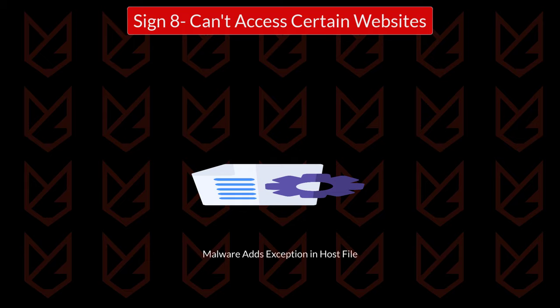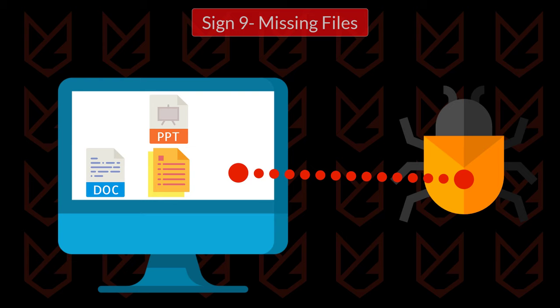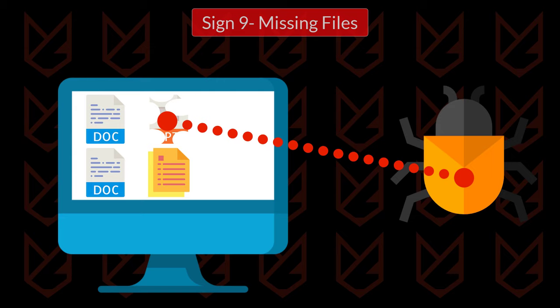Sign 9: Missing files. Another sign of malware infection is missing files. If you cannot find some files on your computer, it could be the malware deleting them. Malware could also duplicate the files and corrupt them. Such activities on your computer indicate a malware infection.